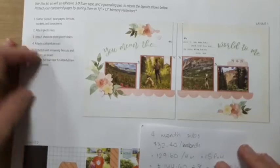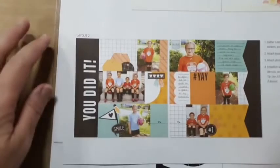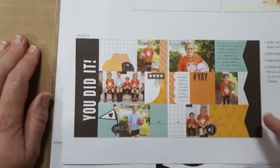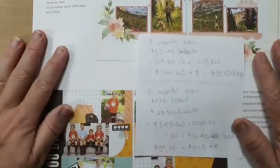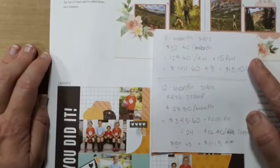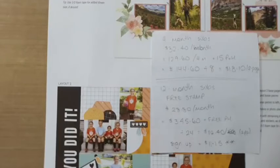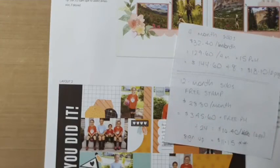If you've got questions please let me know - the scrapbooking subscription is well worth the money, especially when you're getting such gorgeous pages. All you need is some adhesive, maybe some 3D foam tape, and a journaling pen, and you're done. Thank you so much for watching! Stay safe, keep crafting, be inspired - bye bye!